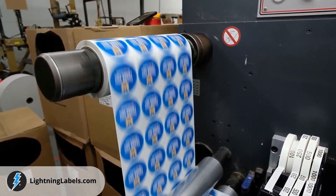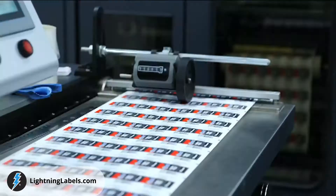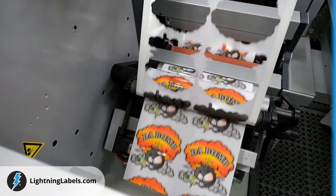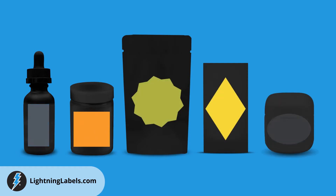Our state-of-the-art label printing process ensures graphics are crisp and photo quality. From bright primary colors to earthy tones, vibrant colors on CBD labels will reflect the professionalism of your brand and grab customers' attention.